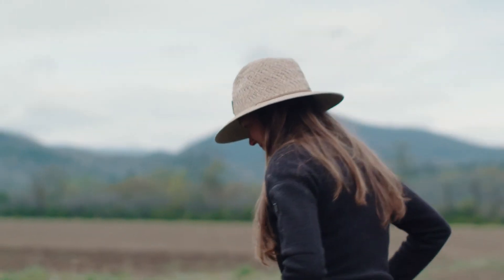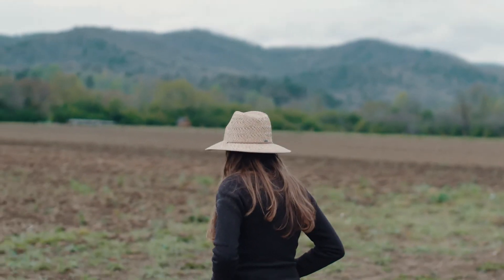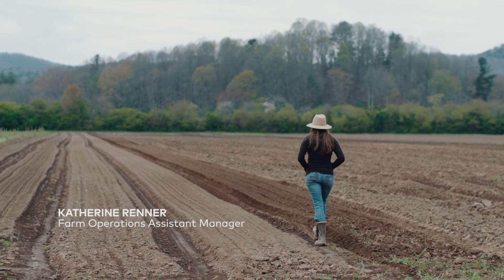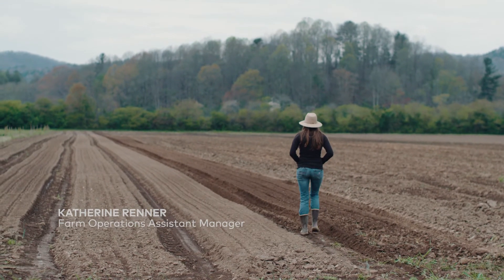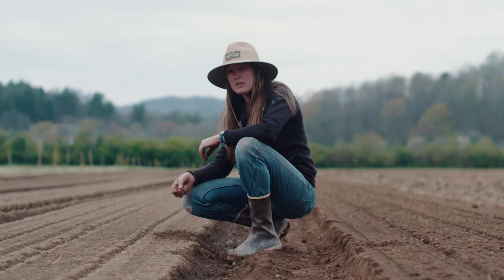A really good soil that is very conducive for good plant health is going to be a mix of sand, silt, and clay. Having a nice balance will really allow your plants to utilize and absorb a lot of nutrients in the soil and provide for good plant health and growth.